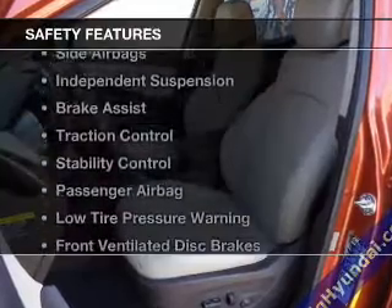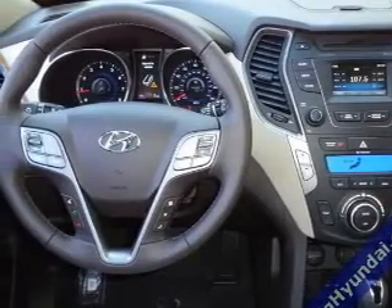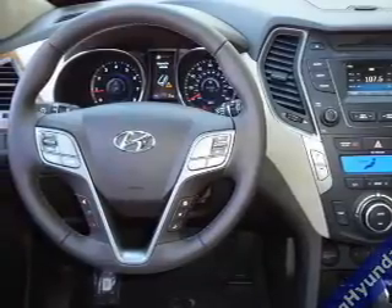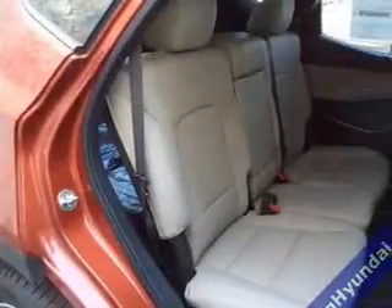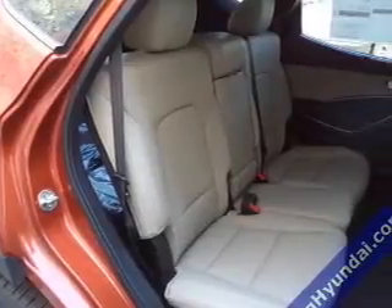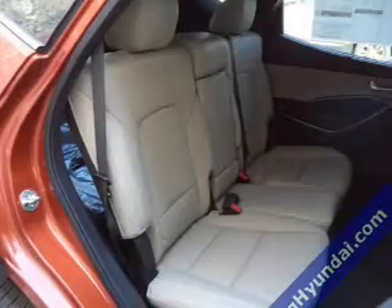Wheel locks. Safety was made a priority with these features: curtain head airbags, side airbags, independent suspension, brake assist, traction control, stability control, a passenger airbag, low tire pressure warning, front ventilated disc brakes, and daytime running lights.